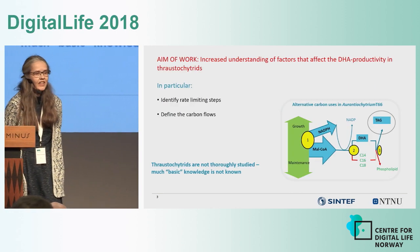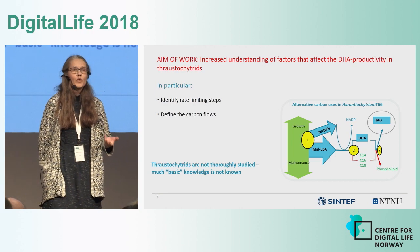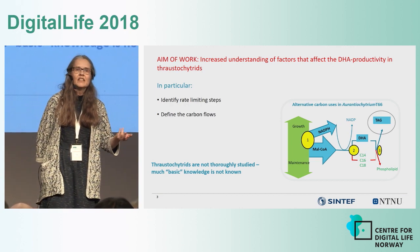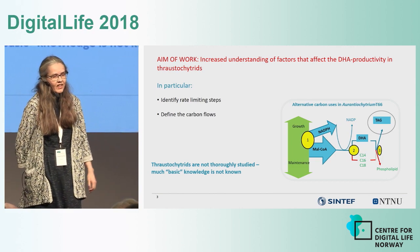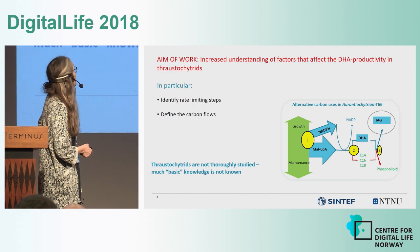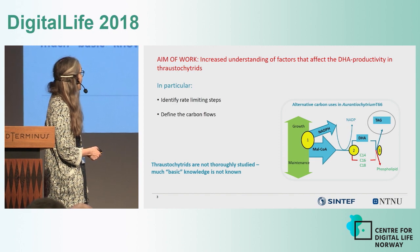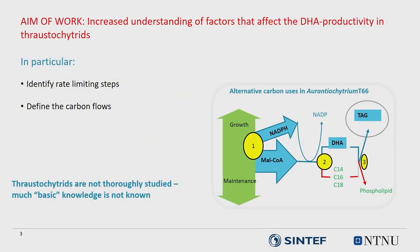The aim of our work is to obtain an increased understanding of the factors that affect DHA productivity in thraustochytrids. We don't know much about them — when we look at the annotation, we have enzymes in the TCA cycle that are less than 50 percent homologous to known enzymes. We want to identify rate-limiting steps and define the carbon flow. In this cartoon: when they have enough nitrogen they use carbon for growth and maintenance; when nitrogen runs out they take surplus carbon into lipid, then decide whether to make DHA or saturated fatty acids, and finally whether to store lipids or make more membranes.